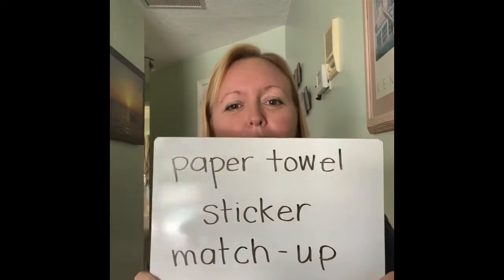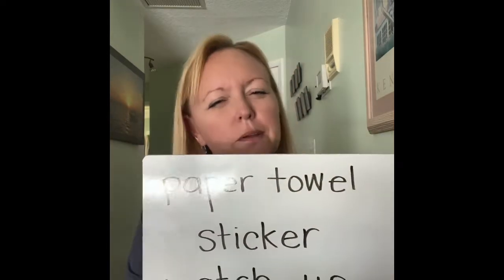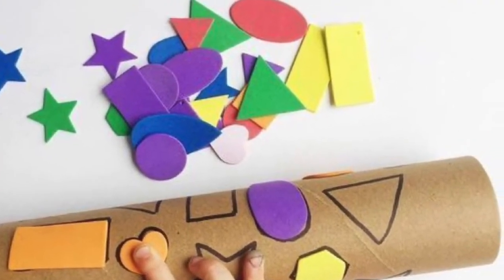If you have a paper towel, if you use paper towels, save the roll. One of the fun things is we can make a paper towel sticker matchup. Paper towels was one.